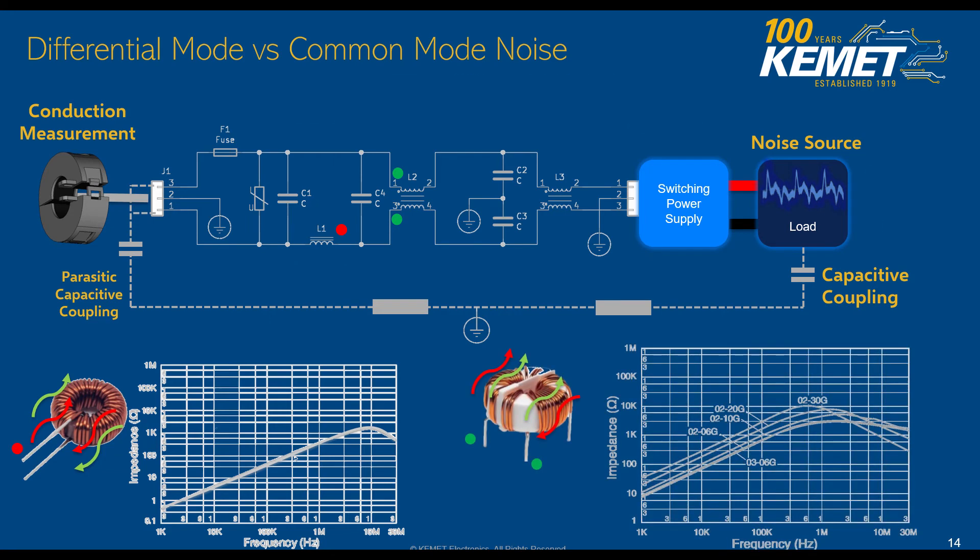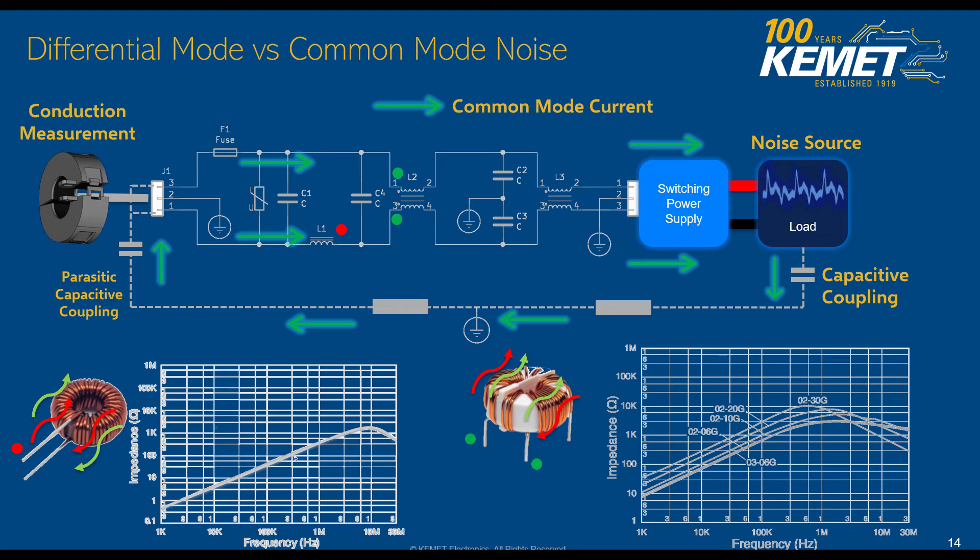Now let's mention common mode noise. Common mode noise is tackled using a common mode choke. This common mode choke is going to choke those currents that are present on both sides of the lines at the same time. Notice that the common mode choke does not have quite an effect on the differential mode current. One important thing to be clear about is that this common mode noise is going to need a path to return that current back to the source — and that's where those CY capacitors are going to play a great advantage. We include CY capacitors between the line and the ground in order to provide that current path back to the source.